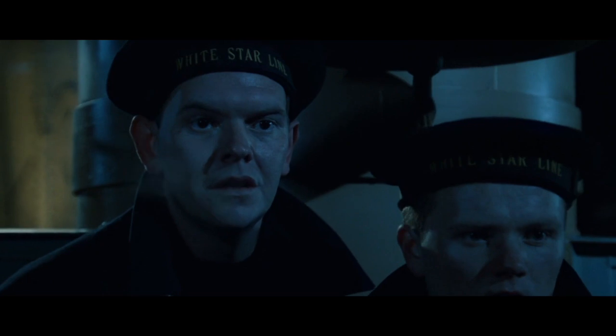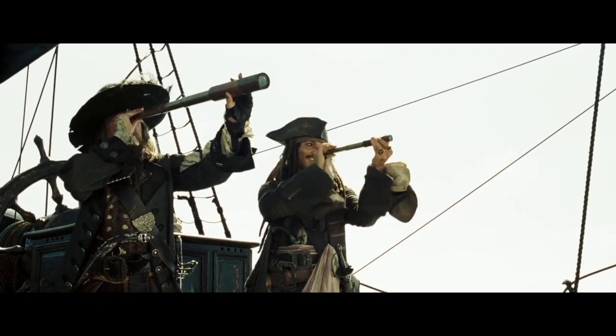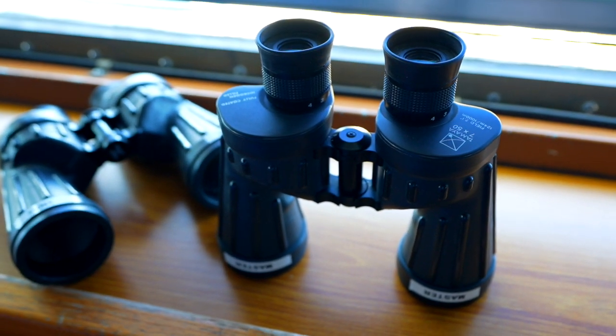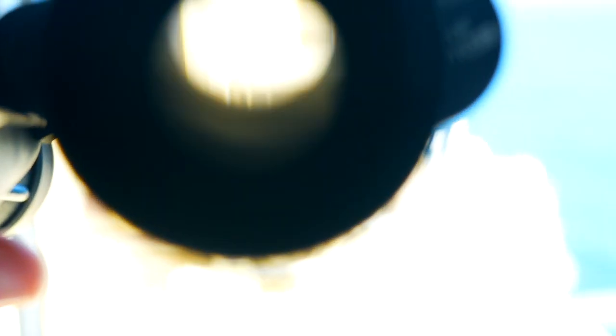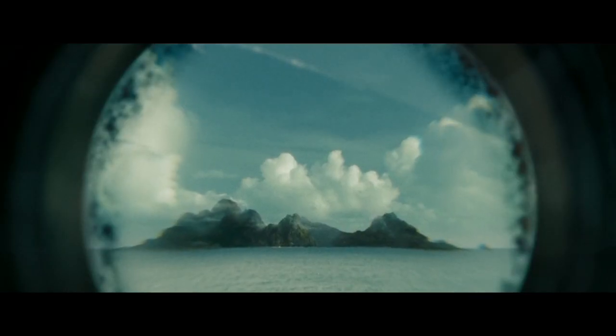You may ask why the Titanic lookouts did not have any binoculars or monocular like those used during the age of sailing ships. The truth is, because of a mix-up before starting the voyage, the lookouts had no binoculars. They were locked up, since the key to the store was with the second officer who had been transferred off the ship before sailing — which is why they didn't have them to detect the iceberg earlier.